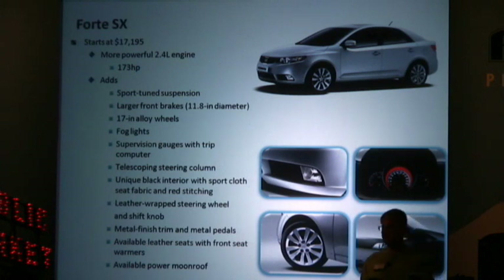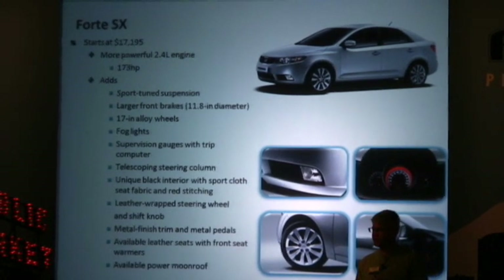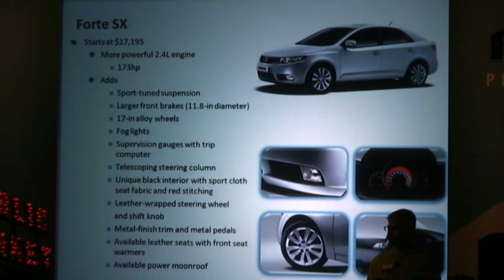Finally, the Forte SX is our performance and image leader. It has the more powerful 2.4-liter engine with 173 horsepower and plenty of torque. It also adds the sport-tuned suspension, larger 11.8-inch diameter front brakes, 17-inch wheels, supervision gauges with a trip computer, a telescoping steering column, as well as a host of other features.